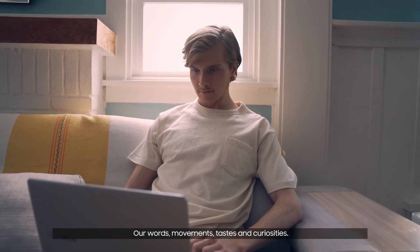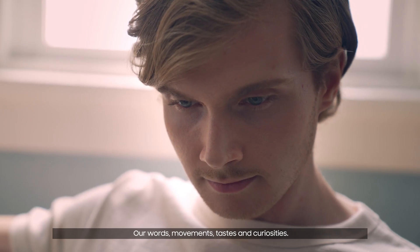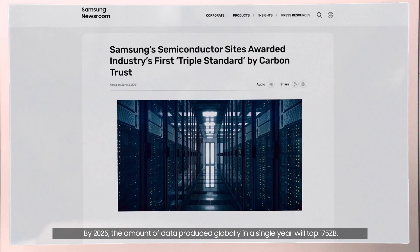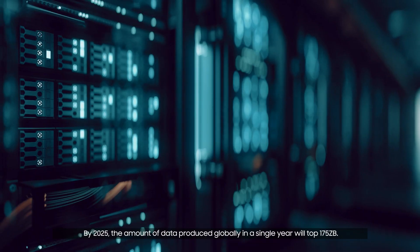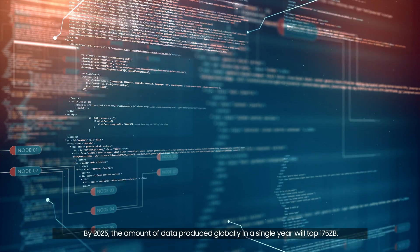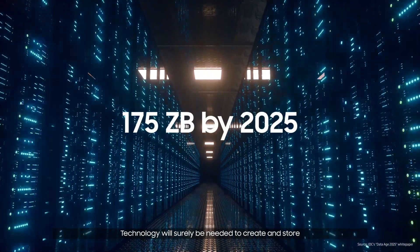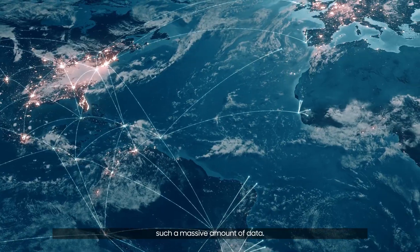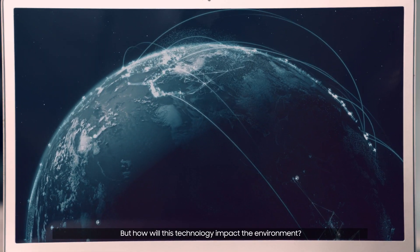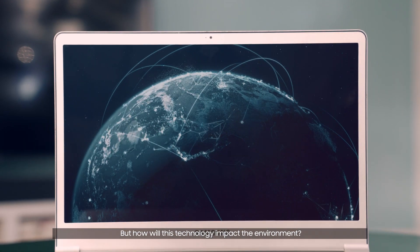Anything can become data — our words, movements, tastes and curiosities. By 2025, the amount of data produced globally in a single year will top 175 zettabytes. Technology will surely be needed to create and store such a massive amount of data. But how will this technology impact the environment?